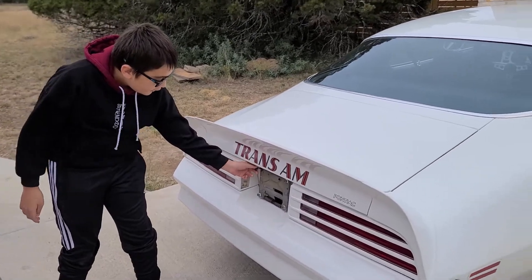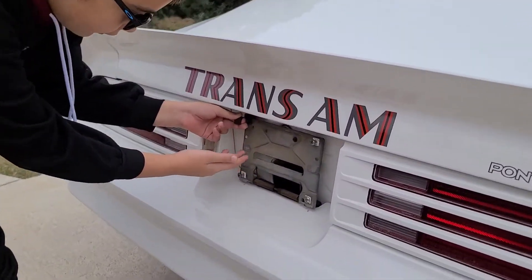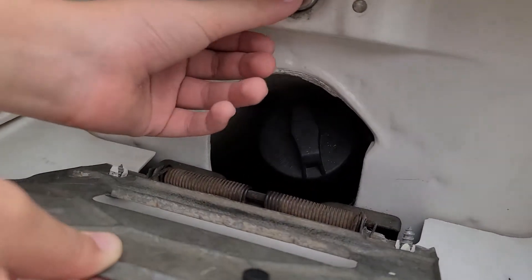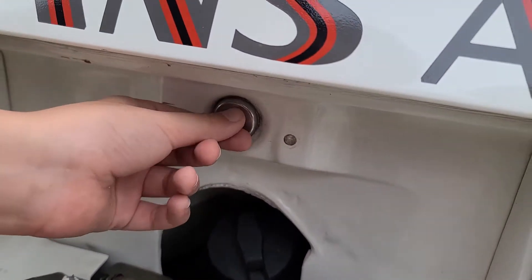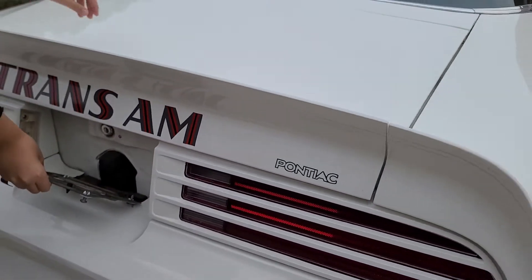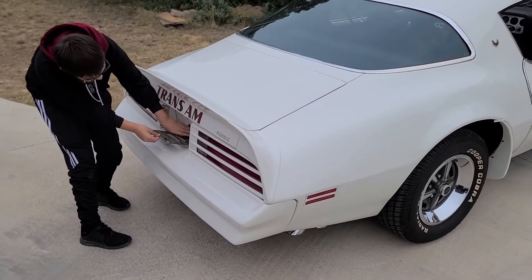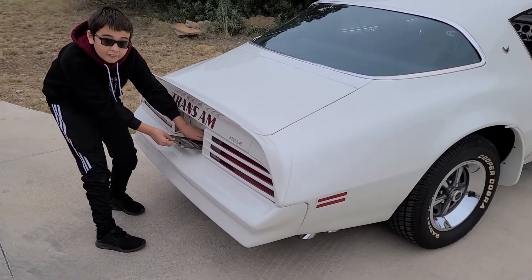And then this is where the license plate would be. And then whenever you need to fuel up the car or pop the hood or trunk, you put your key in there and that opens the trunk. And then also, there is your fuel cap over there.